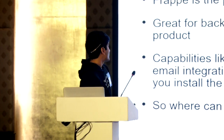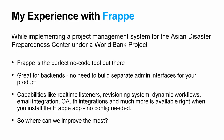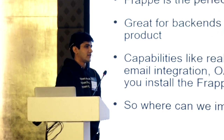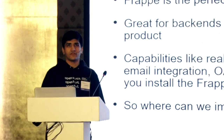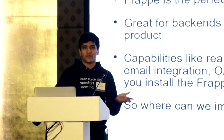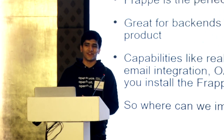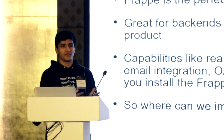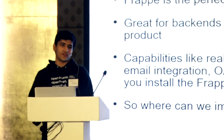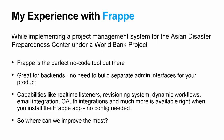My experience with Frappe started about a year and a half ago. We were building a project management system for the Asian Disaster Preparedness Center under a World Bank project. We chose Frappe because we were using Firebase for another startup. Firebase is cool, but there's a lot of work to create a back-end — you have to create an admin interface and also the front-end product. Two separate product lines, too much work. We saw Frappe and thought, yeah, this solves most of our problems.